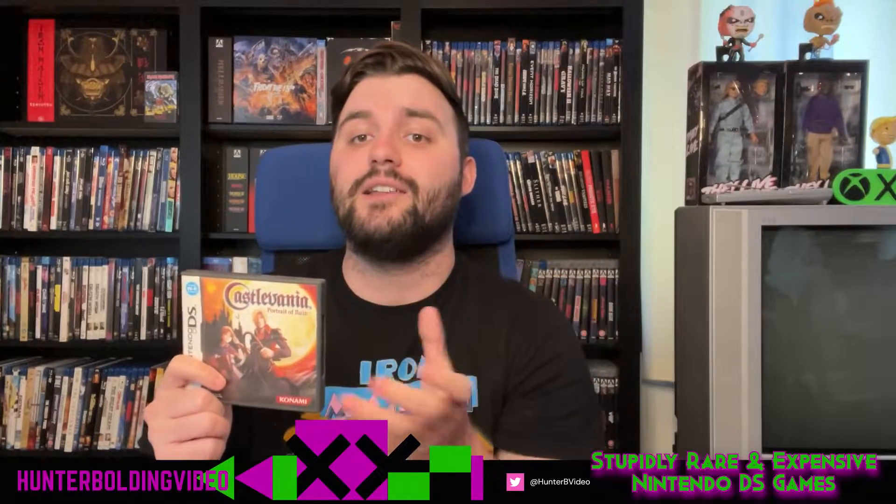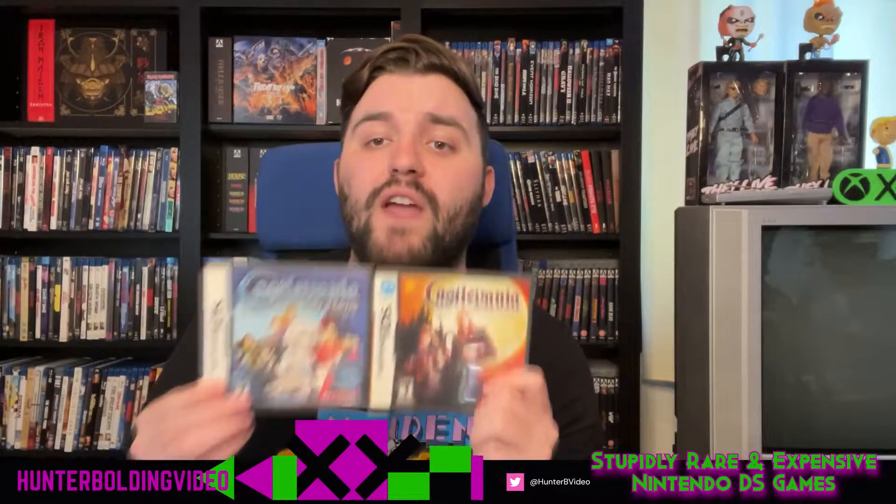Castlevania: Portrait of Ruin follows up on Symphony of the Night. You'd think this one would be more expensive because of that, but it has the highest print run out of all of them. Order of Ecclesia has the lowest, which makes it the most expensive and somewhat more in demand — coming in at around $90 to $100. Portrait of Ruin comes in at $50, just a little less expensive than Dawn of Sorrow. These two Castlevania games are fantastic, amazing experiences on the DS with great use of the double screens.